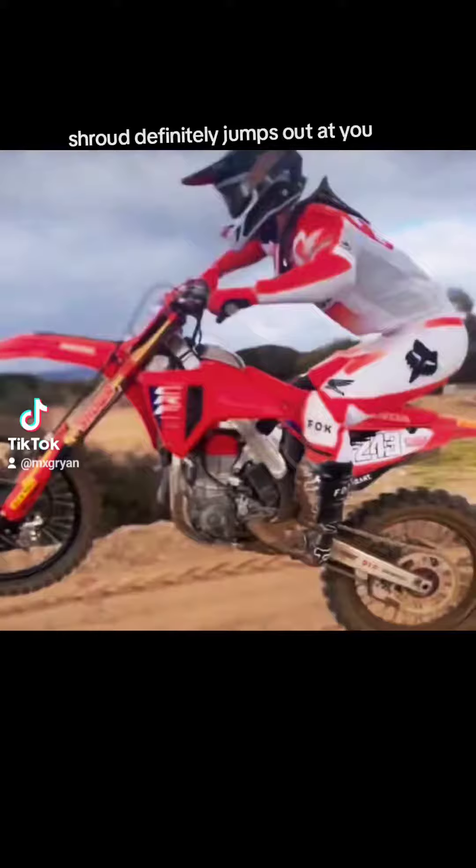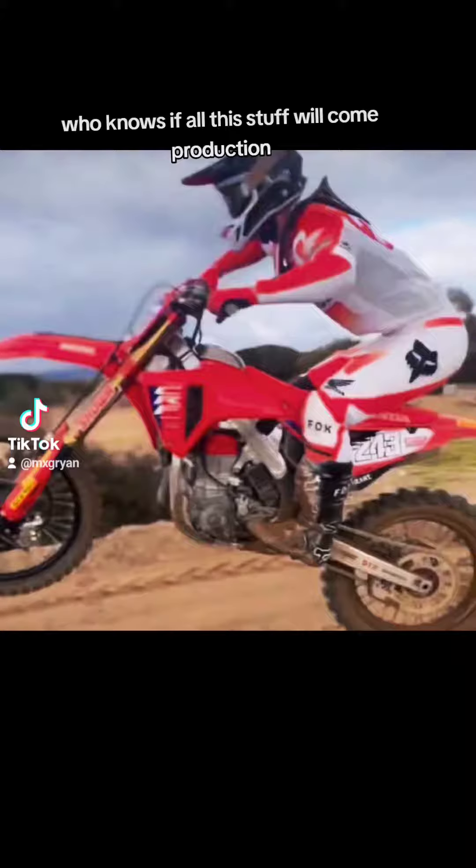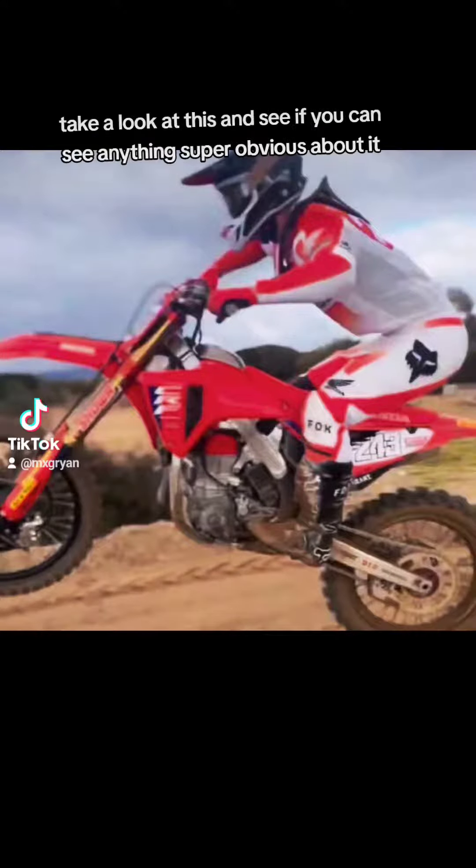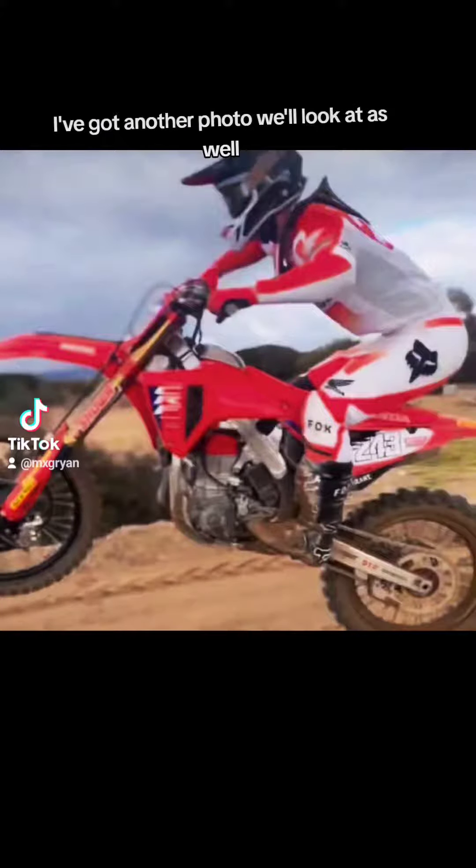Good shot right here. The shroud definitely jumps out at you — that big vent on it still definitely resembles the current one, but is also very different. Got that red head cover. Who knows if all this stuff will come to production; those are definitely not production forks, obviously, and not clamps either. I'll let you guys take a look at this and see if you can see anything super obvious about it. I've got another photo we'll look at as well.